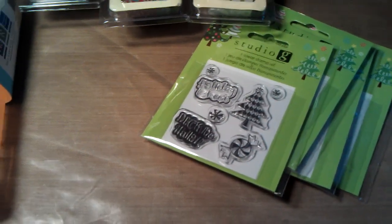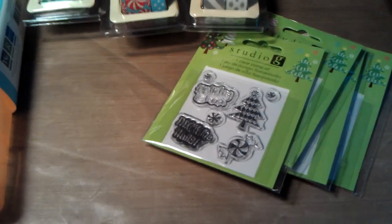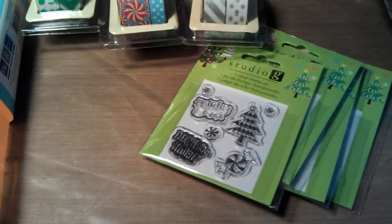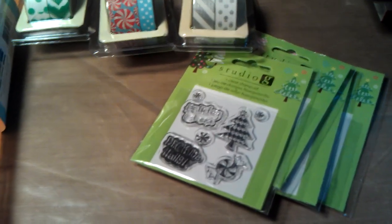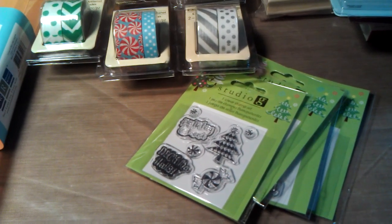So that was all I picked up this time. I really wish I had made a video before I put everything else away, because I got some really cute stuff — a lot of it on clearance, of course. I plan on making some mini albums and stuff, so maybe I'll have a video other than a haul video. But until then, this is all I've got — thanks for watching, guys!